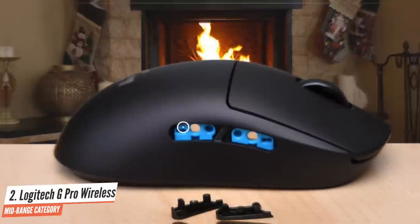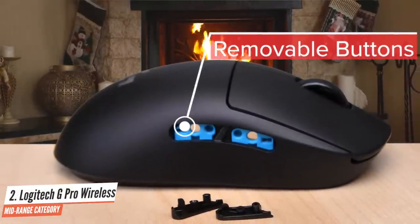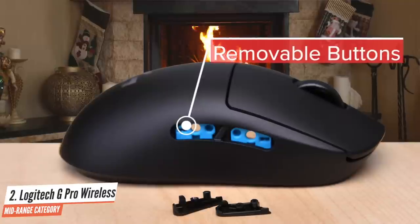It's comfortable to hold, the clicks feel perfect, there are customizable buttons which can be completely removed and replaced with flat caps, and the sensor maxes out at about 25,600 dpi. If you're looking for a truly ambidextrous mouse with class-leading performance, then this should be on your list, especially in the moment where it's discounted so heavily.